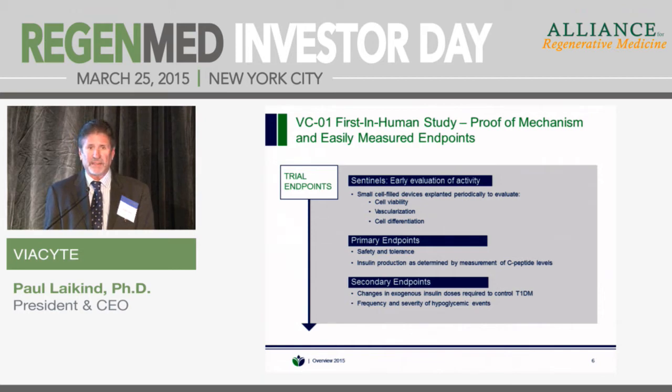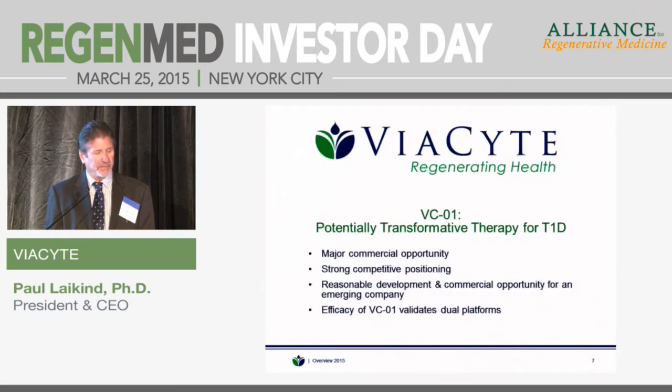Once we get to the second cohort, we're looking at both safety and efficacy. One of the advantages of this program is that efficacy is very clear. We'll look at insulin production, C-peptide levels, and secondary endpoints including insulin dosing requirements. We'll do an efficacy analysis at six months but continue treatment for two years to assess durability. What we hope is that patients will no longer need exogenous insulin, and we'll also track frequency of hyperglycemic events.